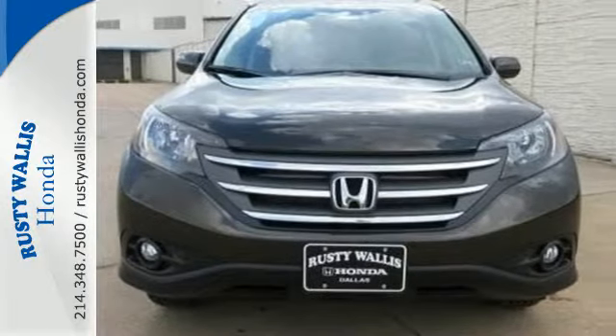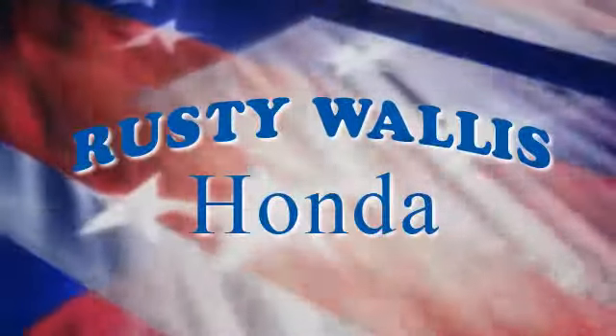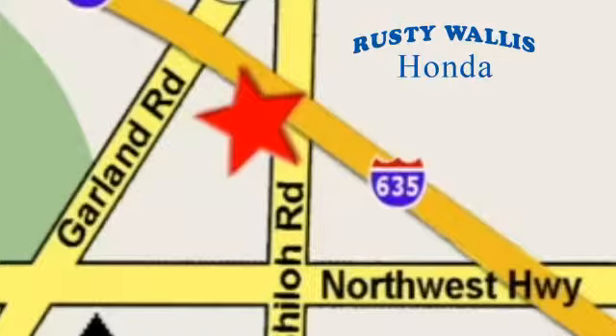Take it for a test drive today at Rusty Wallace Honda, where our primary goal is to satisfy our customers. Stop in today — we're easy to find just off I-635 at Shiloh Road.